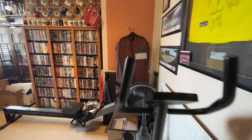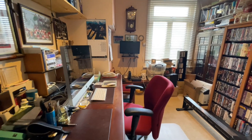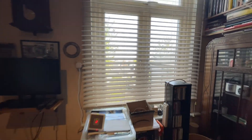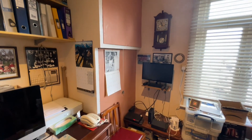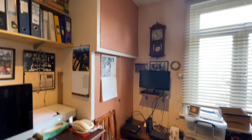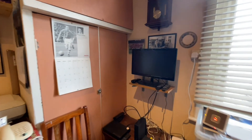Bedroom two is currently being used as an office, but it is a good-sized double room with a double-glazed window at the back overlooking the garden. To the left we have a built-in cupboard — I understand in there is the hot water tank and the water tank, though I haven't opened it. When you're viewing, we can get access for you.